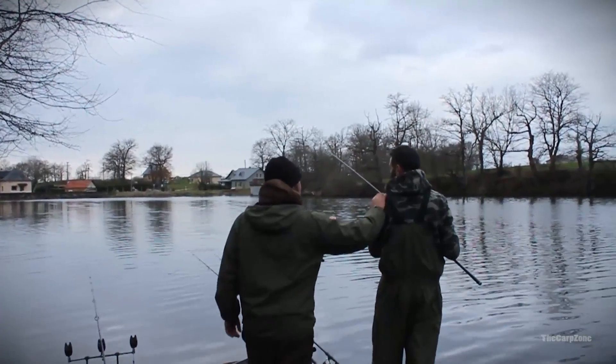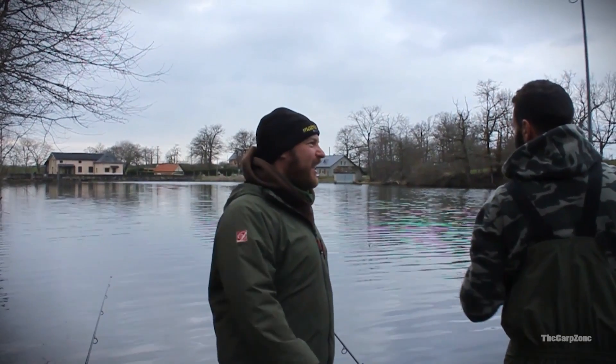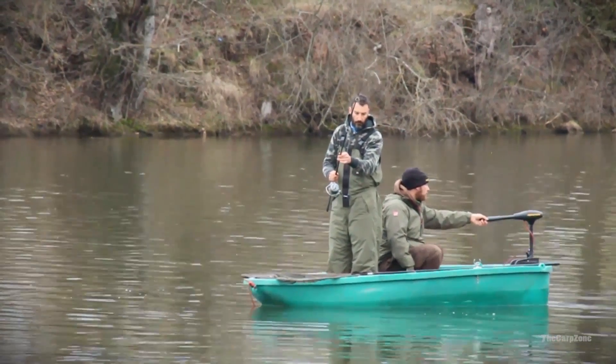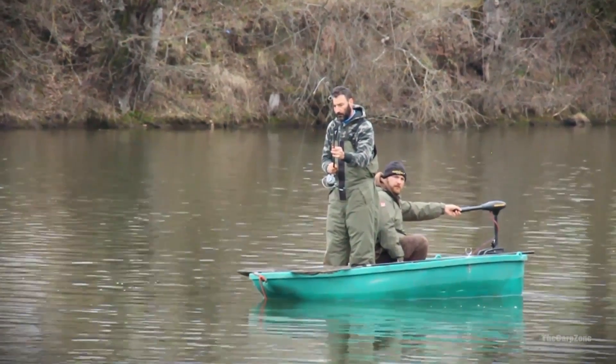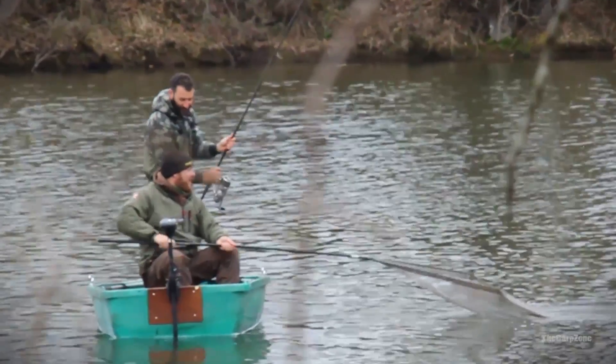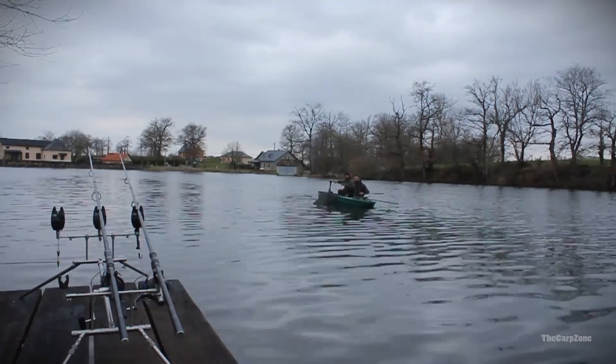Okay, so we're at the channel, and I can see Carlos is actually into a fish already, so it hasn't taken him long to get some action. Let's go in and see what he's got on the line. The fish is snagged, so we're going to go out on the boat. We've literally just walked onto the channel here and had to go straight out into the boat.